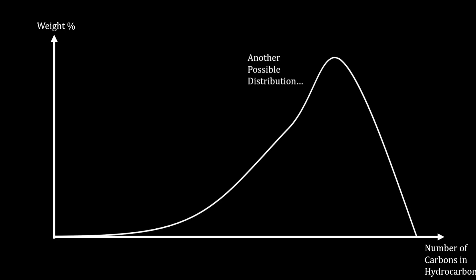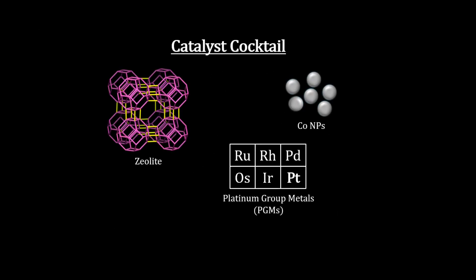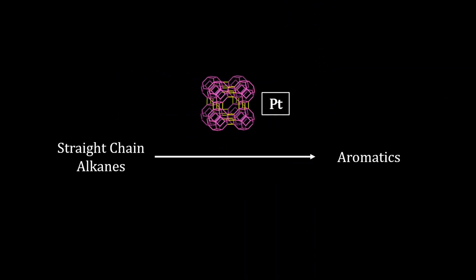With the right conditions and catalyst cocktail, using chemicals like zeolites or platinum group metals, these alkanes can be converted to aromatics and other molecular groups too.